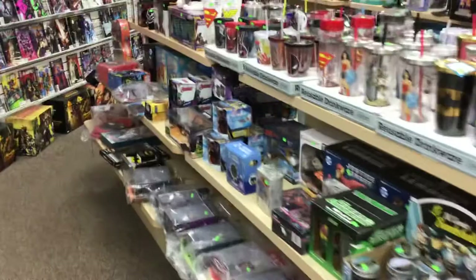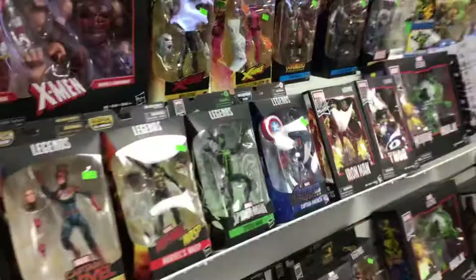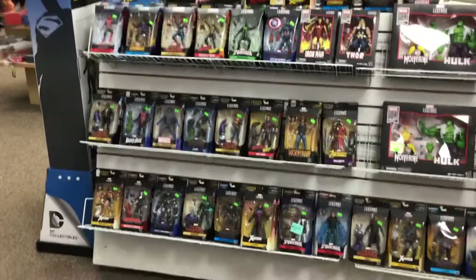I haven't done a video like this in several years, so I figured it was due. Lots of statues, and lots of Marvel Legends by Hasbro here — we've got a whole section of those for your Marvel Legends people. Also Marvel Select action figures.